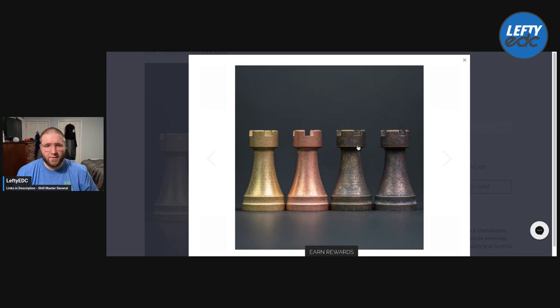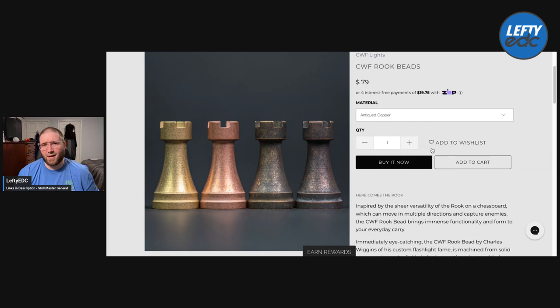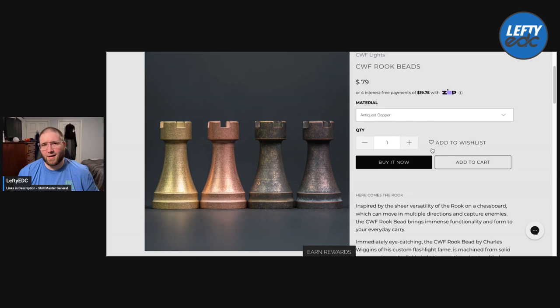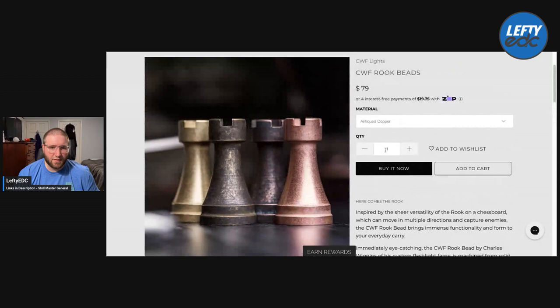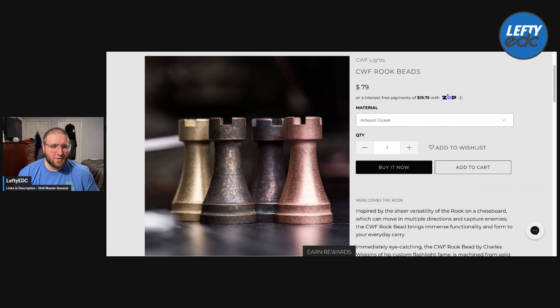You guys know I'm not a big lanyard person at all. I did ask to check one of these out, mostly just to show it and talk about it because I do think it's cool. I don't think I'd buy one — I think they're like 80 bucks, and that's pricey. They are made in Georgia by Charles Wiggins — the same Charles Wiggins that makes the CWF Micro Arcadian Click flashlight, my favorite flashlight on the planet. That's basically the reason I wanted to show it off, because I really like Charles and I'd like to support him. It comes in copper and brass. That is the CWF Micro Arcadian bead.